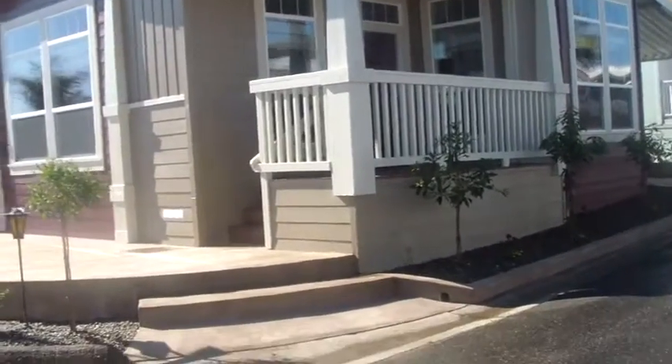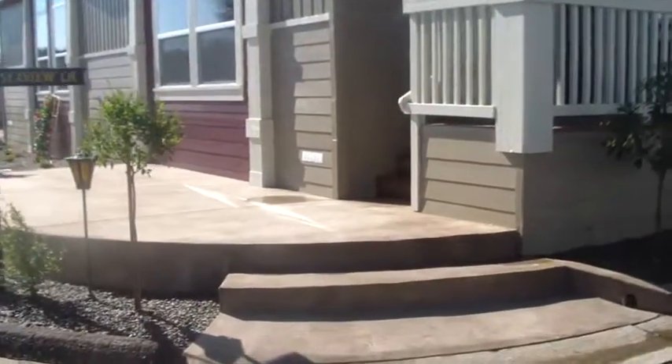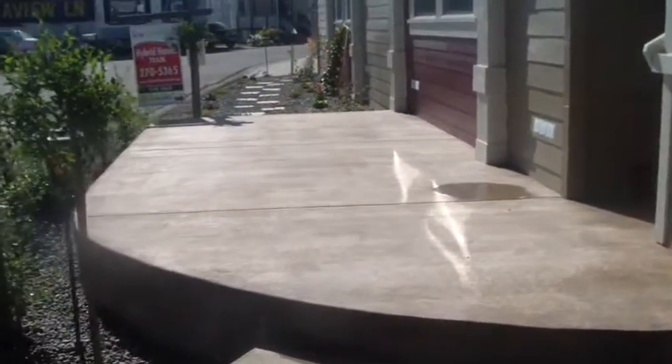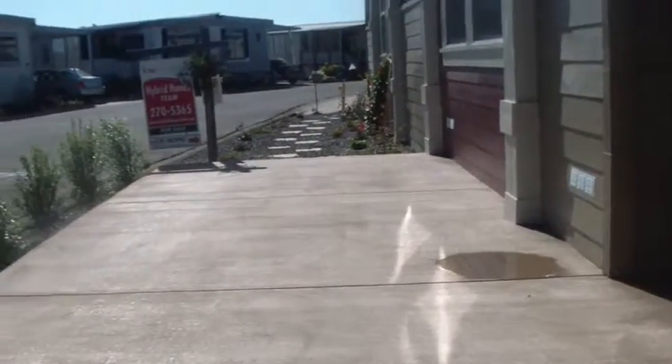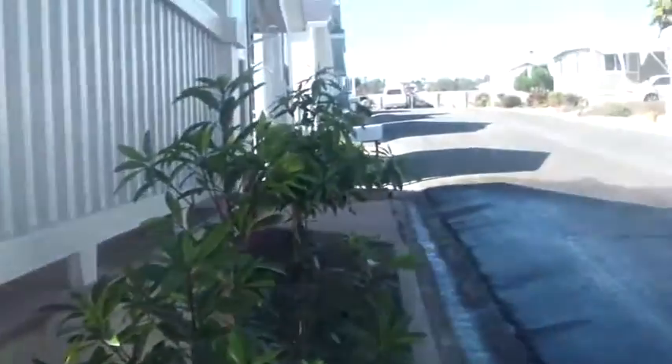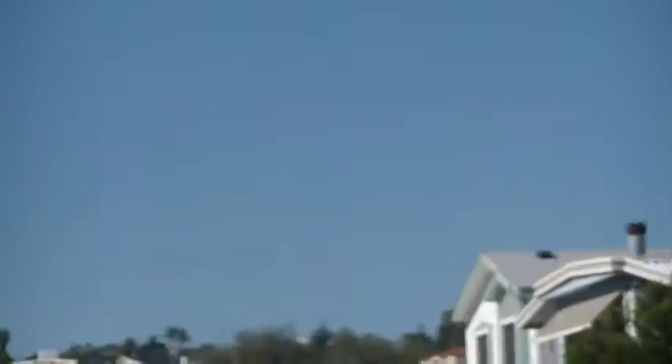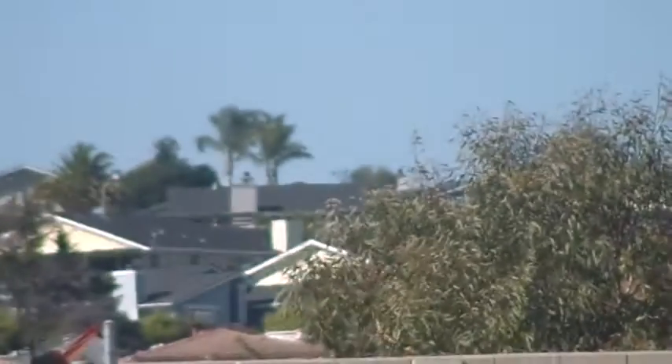First of all, it was built with a concrete landing to reduce the amount of steps going up into the home. Looking over to the side, there's all the Ocean View Homes in the background.